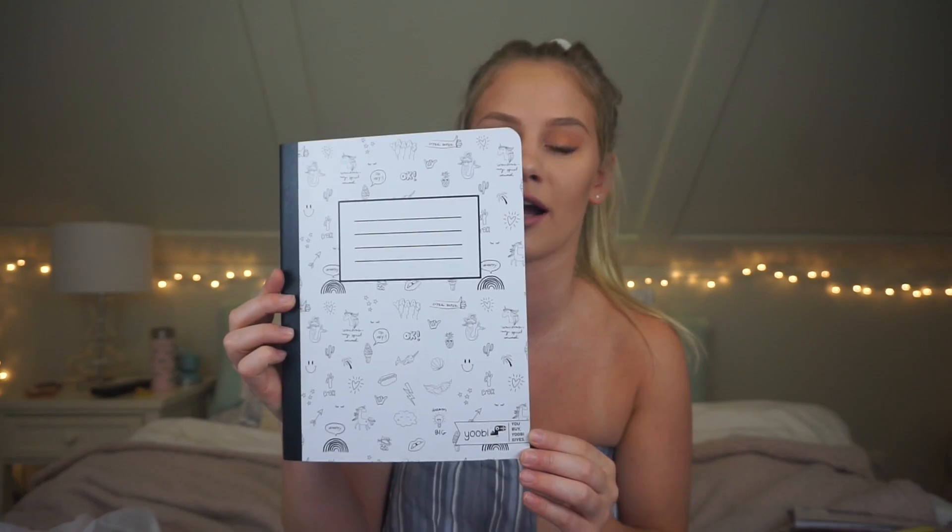Moving on to my favorite things — the folders and notebooks. They had the cutest folders and notebooks at Target. A lot of schools for English require composition notebooks, so I got you guys this super cute composition notebook that has ice cream on it and a narwhal as a unicorn on it. This is just the cutest little composition notebook ever.